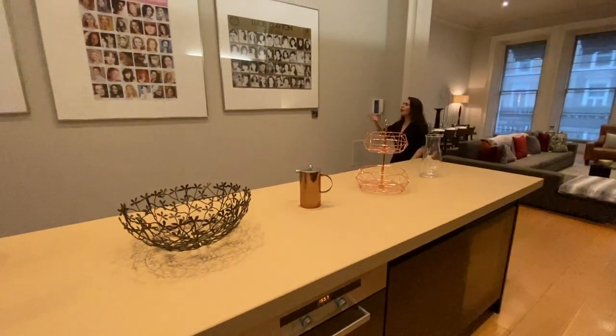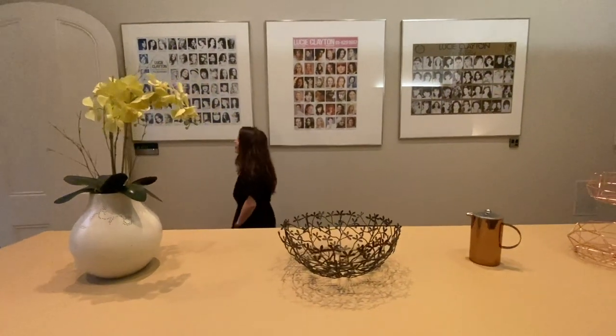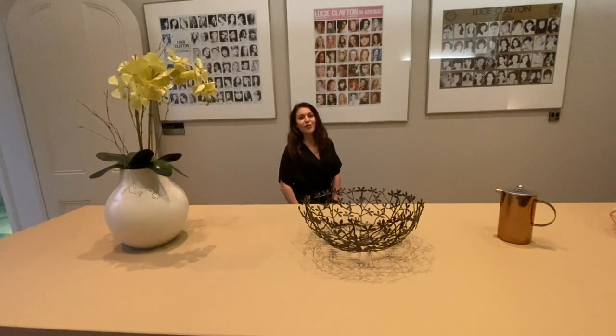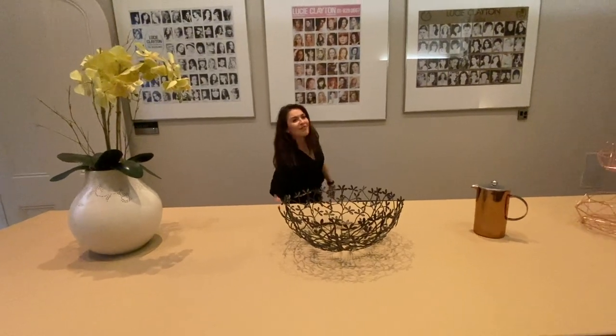Coming around here you'll see behind me an array of photos which demonstrates that the property was once home to the Lucy Clayton Modelling School, and ever since has been home to an array of famous celebrities over the years — but unfortunately I can't disclose any names.